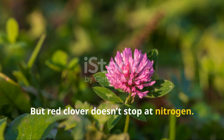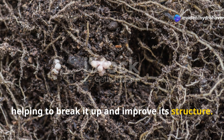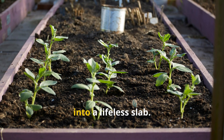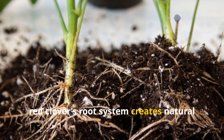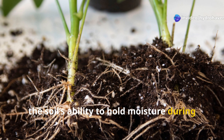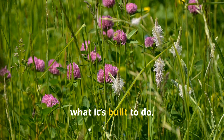But red clover doesn't stop at nitrogen. Its deep tap roots dive into compacted or depleted soil, helping to break it up and improve its structure. This makes it especially valuable in urban and backyard gardens where years of foot traffic, mowing, or construction have turned the ground into a lifeless slab. Over time, red clover's root system creates natural channels for air and water, improving drainage while also increasing the soil's ability to hold moisture during dry spells — without any back-breaking digging or expensive amendments.